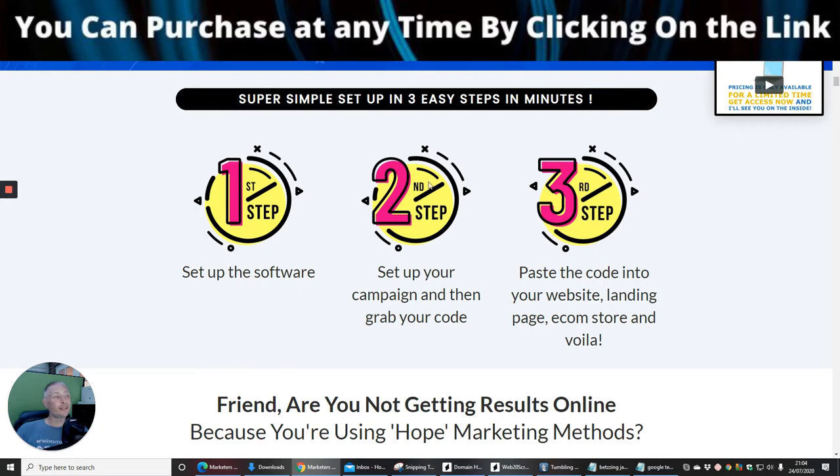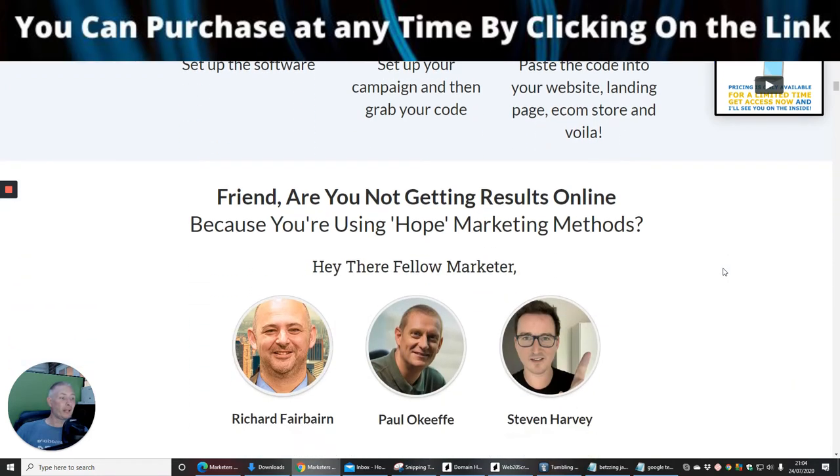It's a three-step method: a push-and-click system — set up the software, set up your campaign, grab your code, and then paste the code into your website, landing page, or e-commerce store, and you're up and running.